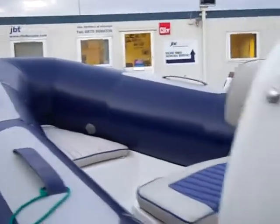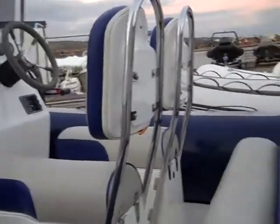The layout of the console features a two-person seat in the front, a cushion on the anchor locker, and behind the console you have two single jockey seats.